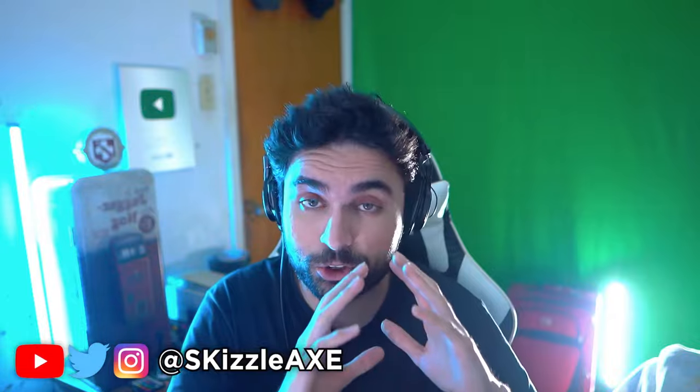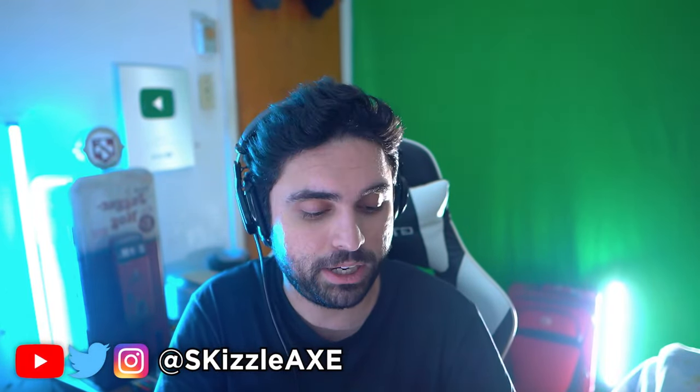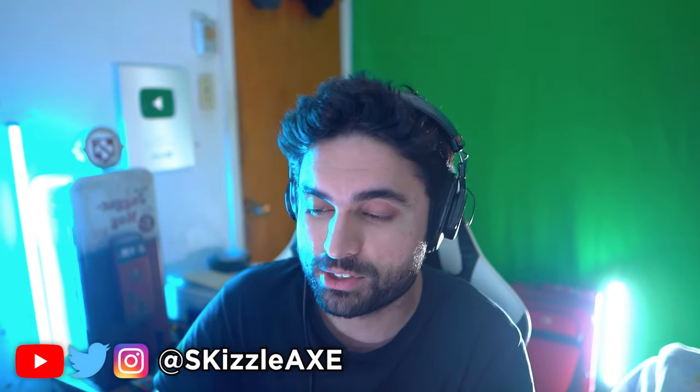This is going to be a true next-gen look and a true next-gen game. Click on the video on the screen and I will see you right there.